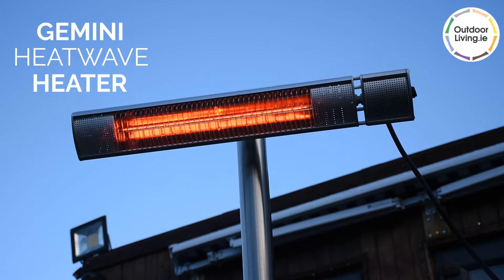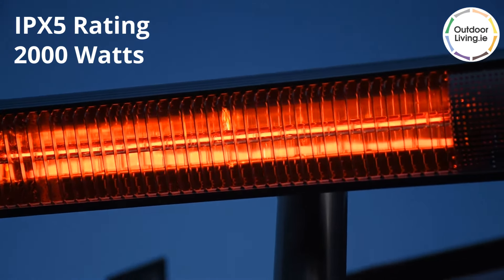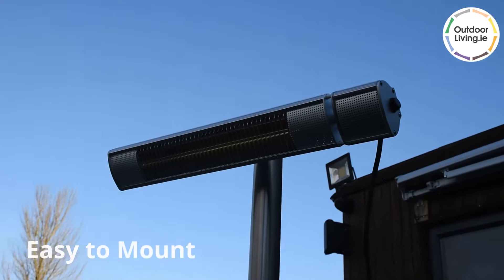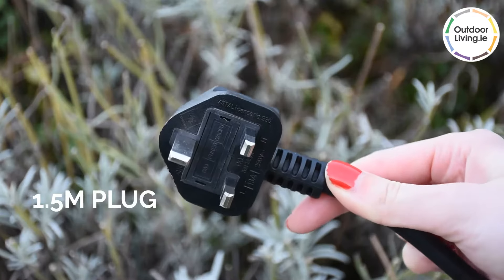The Gemini Heatwave Heater is an ambient heater which provides instant heat. It has an IPX5 rating and a power of 2000 watts. Versatile and easy to mount, it comes with a remote control and a 1.5 metre plug.